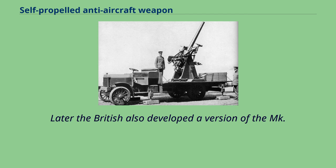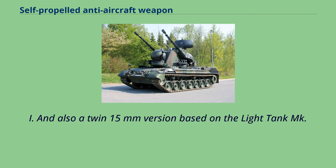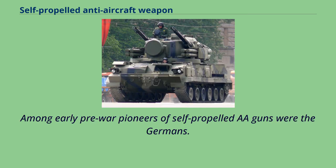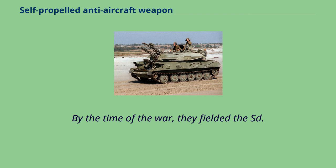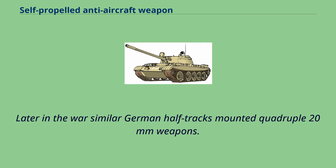Later the British also developed a version of the Mk. VI light tank armed with four machine guns, known as the Light Tank AA Mk. I, and a twin 15mm version based on the Light Tank Mk. V was also built. Among early pre-war pioneers of self-propelled AA guns were the Germans. By the time of the war, they fielded the SdKfz 10/4 and SdKfz 6/2 cargo half-tracks mounting single 20mm or 37mm AA guns.